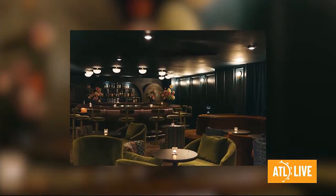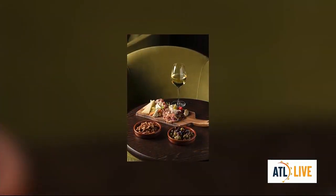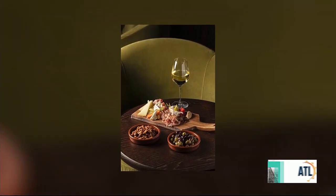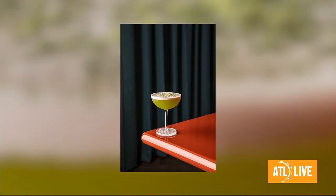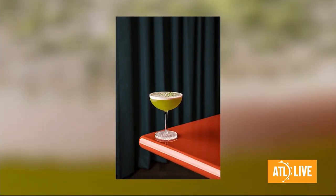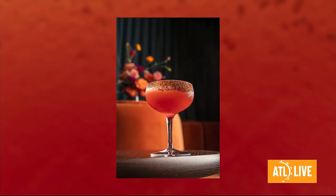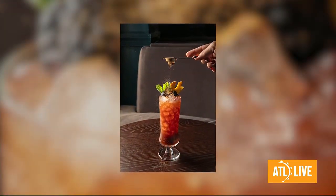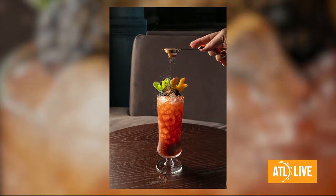Welcome back, everybody. We are celebrating Tasty Tuesday here on ATL Live with a brand new cocktail bar in Midtown called May Peel. It's a gorgeous, moody spot underneath Hotel Granada. I got to go — I think that's the cocktail I had, the one with the matcha in it. Speaking of Rae, she is here with us right now to talk all about this new spot. Thank you for being here.